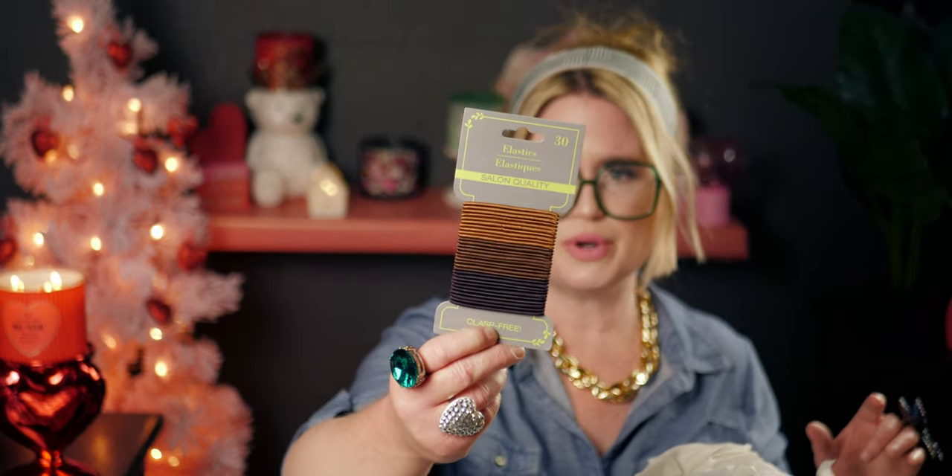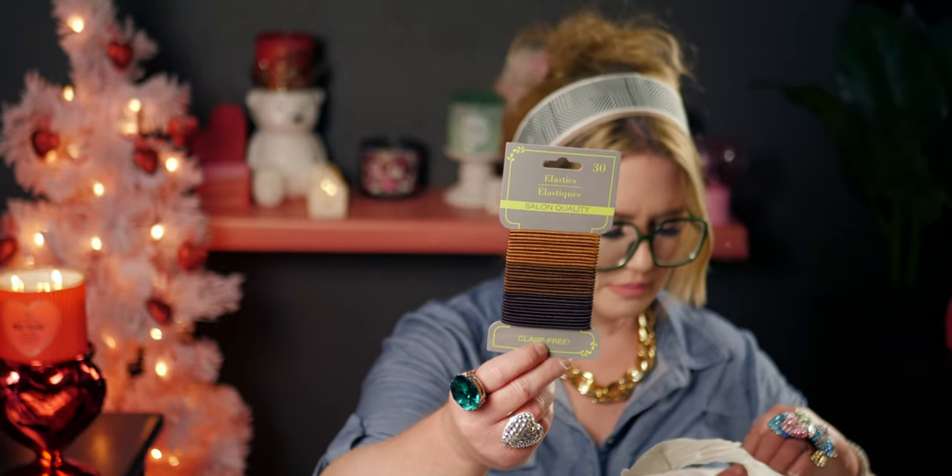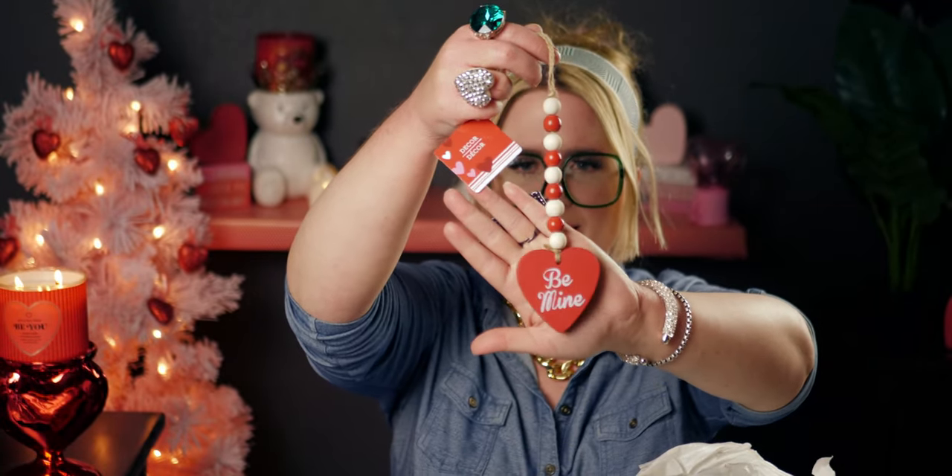My daughter also wanted some more hair elastics — these are salon quality and clasp-free, so they won't pull your hair as much when removing them. They work really well because she's brunette and they pretty much blend in with her hair.